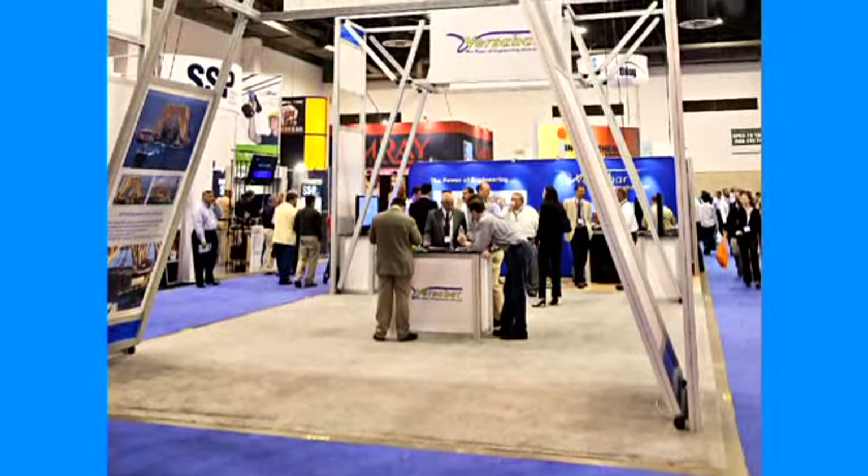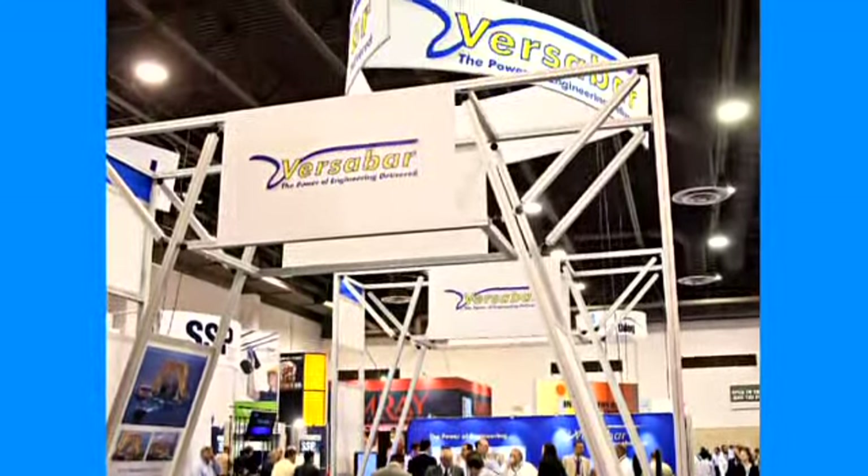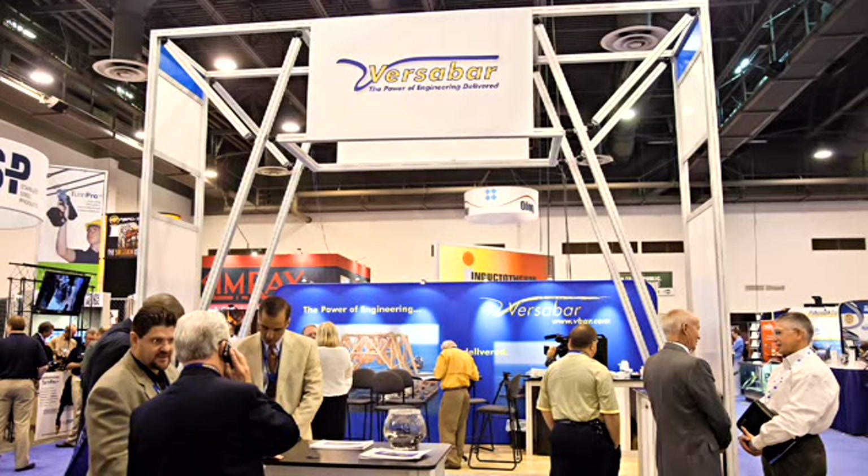VersaBar's presence has certainly grown in the 10 years since I've been coming here. We've gone over the course of the last 10 years from a small little 10x10 booth to now a 20x40, with a larger presence, which really amplifies and underlines the technology that we now bring to the oil field.